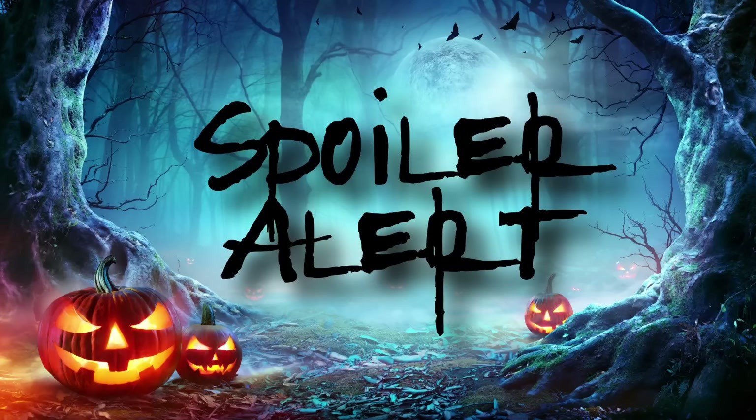Hey y'all, major spoiler alerts are coming in this video. If you're going to be ordering the Box of Shadows for yourself, or if you don't want to know what's in it, then please turn this video off. Don't watch it, because I'm going to be showing you every single thing — unwrapping everything, opening everything that comes in this box and flipping through the little booklet. If you don't want to see that until you get yours in the mail, please go ahead and turn the video off now.